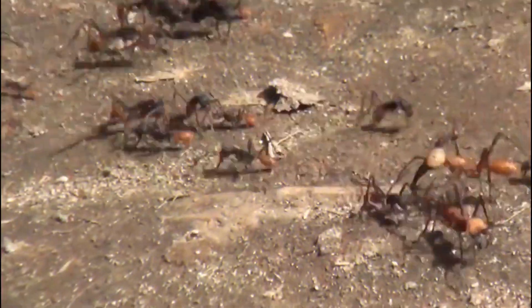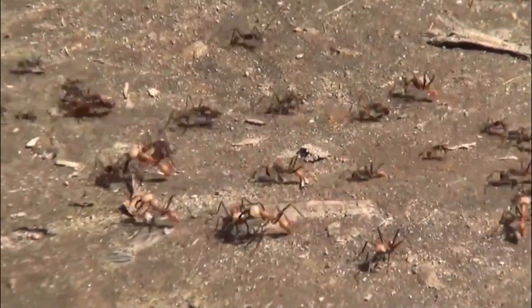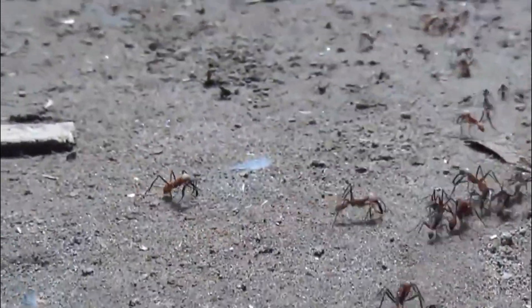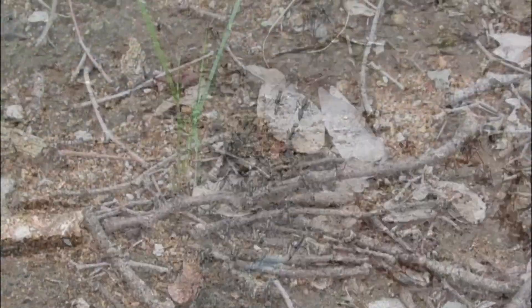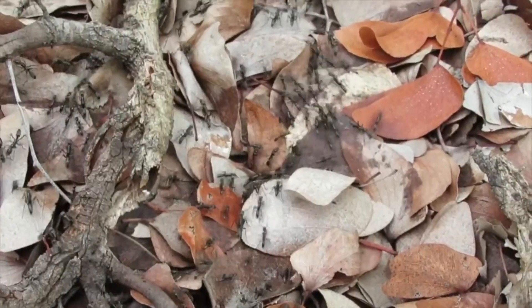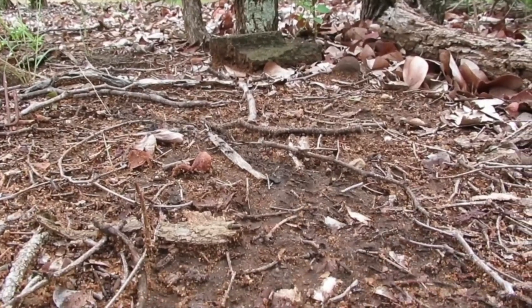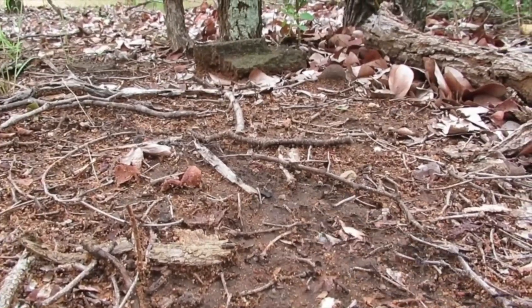The neck joint of a typical American field ant can resist pressures up to 5,000 times the ant's weight, according to a study published in the Journal of Biomechanics. Carlos Castro, an assistant professor of mechanical and aerospace engineering at The Ohio State University, noted that ants are remarkable mechanical systems.